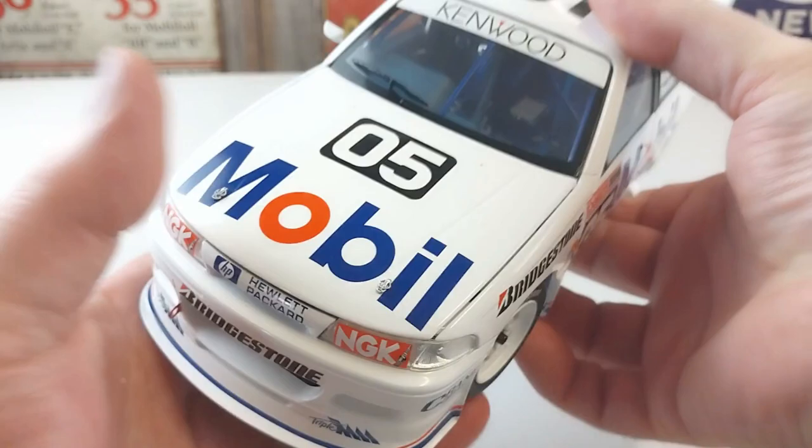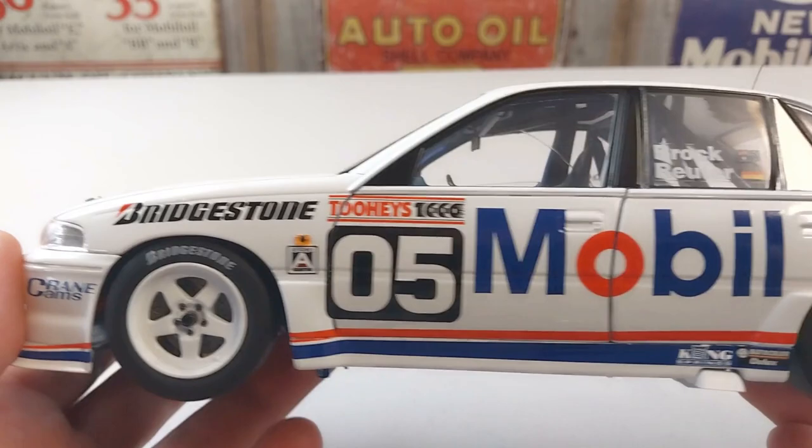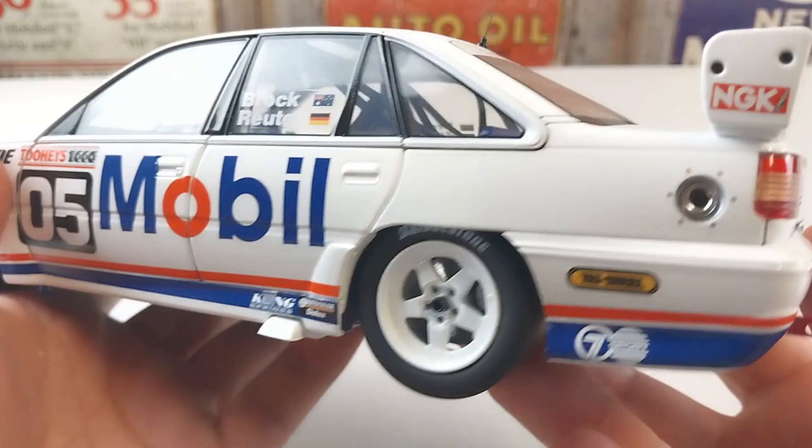We'll go around to the passenger side and have a look. As you can see it's got all the sponsors and livery on there. It is another Tooheys 1000 race car. It has some fantastic detail inside the car. Overall this is a really really cool rendition of this vehicle — you will not be disappointed.